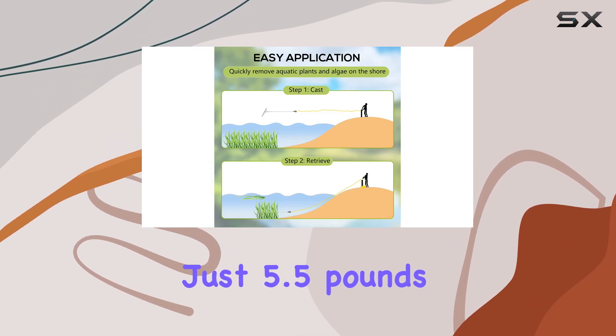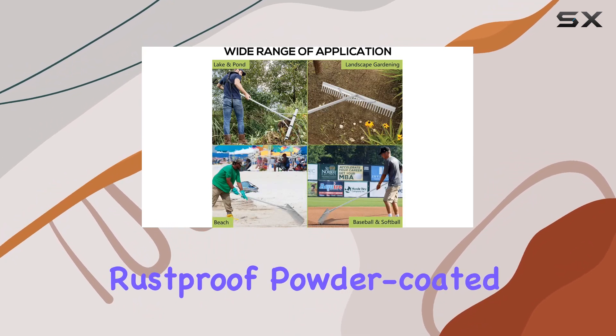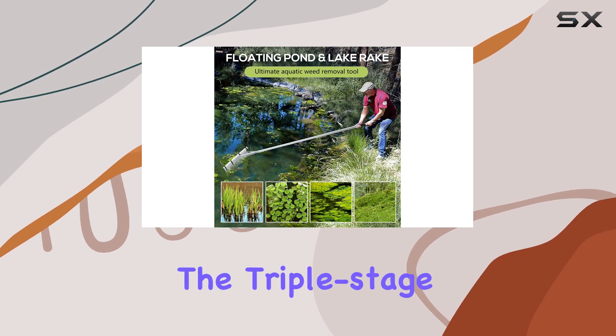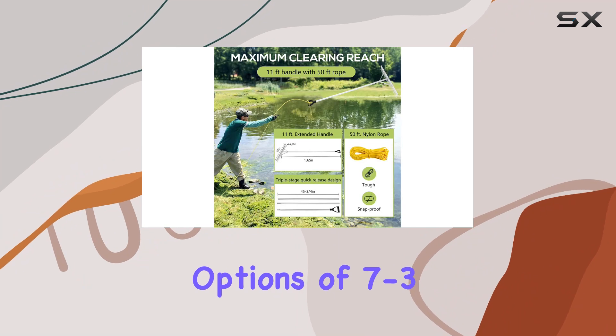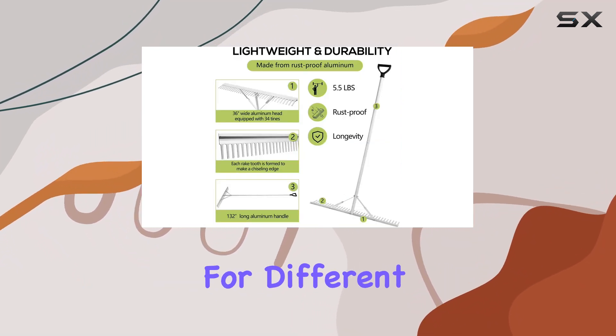Weighing just 5.5 pounds, it's lightweight and made from rust-proof, powder-coated aluminum, ensuring durability and ease of use. The triple-stage quick-release design offers handle length options of 7 to 8 feet and 11 feet, providing flexibility for different tasks.